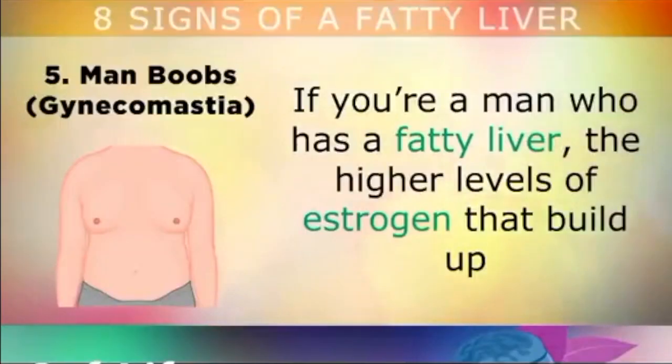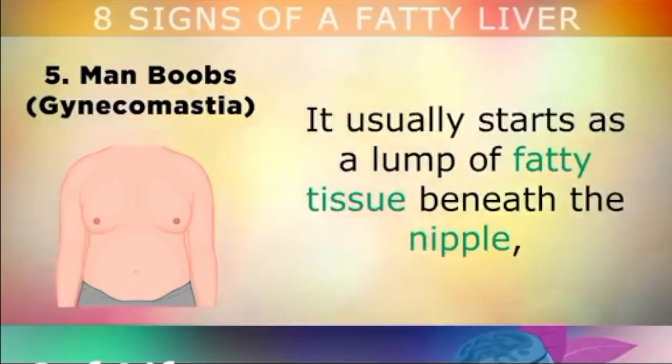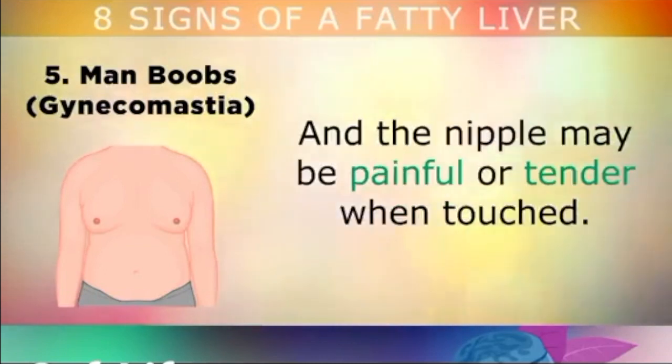Sign number 5 is man boobs. If you're a man who has a fatty liver, the higher levels of estrogen can build up and cause you to develop female breast tissue. It usually starts as a lump of fatty tissue just beneath the nipple, and the nipple becomes painful and tender when touched.